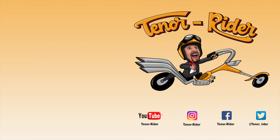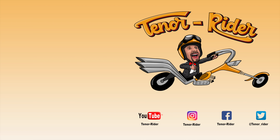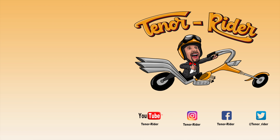The braking system is tremendous! Look at that — woah! And the ABS kicks in, no problem!